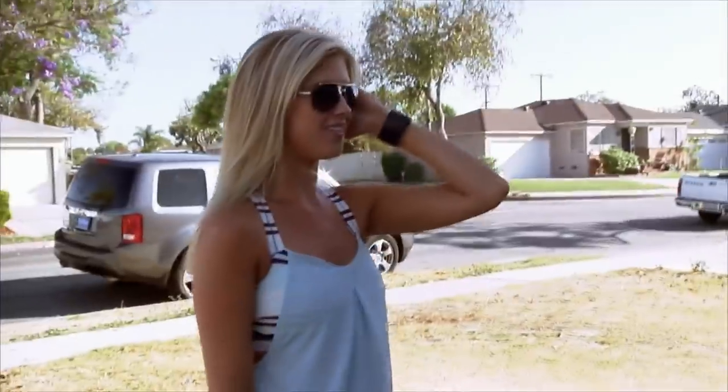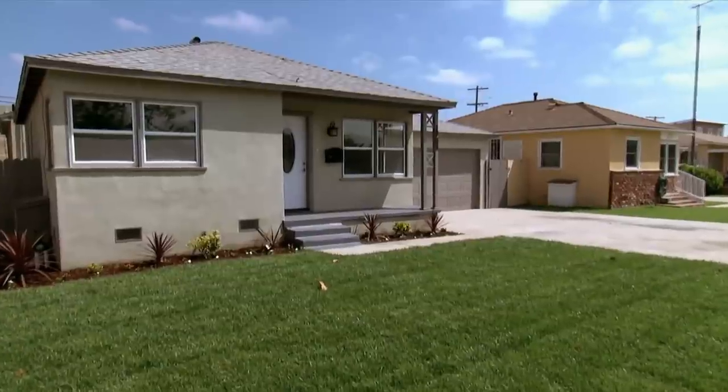Our car was just stolen from the front of the house. We called the police, and they're out looking for it right now, but it's not looking good. Between the creepy shed, the problems with the kitchen, and our car being stolen, a lot of weird stuff has happened with this flip. We're just really anxious to finally put this house on the market.